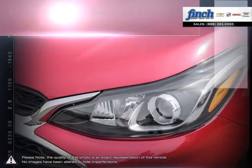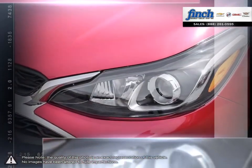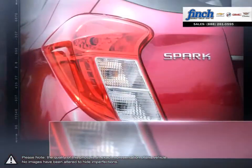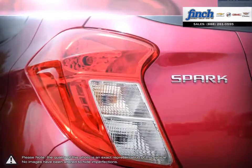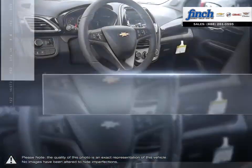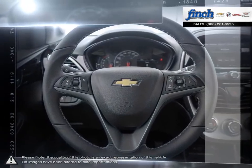Five doors, including the rear hatch, give you multiple points of entry for your friends and larger loads such as bicycles, suitcases, groceries, instruments and more. When it comes to navigating urban living, Spark has the versatile energy to turn the pavement into your fun zone.